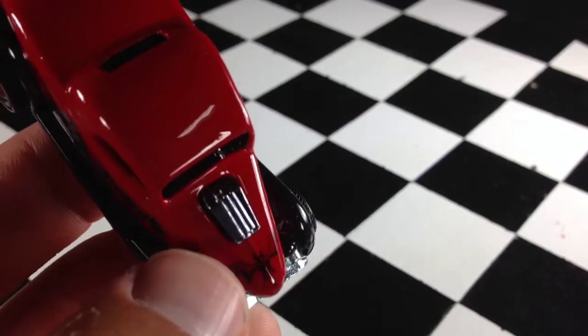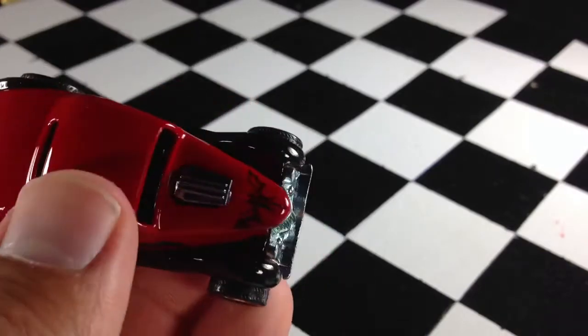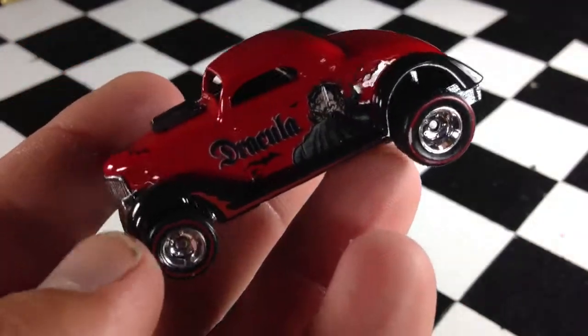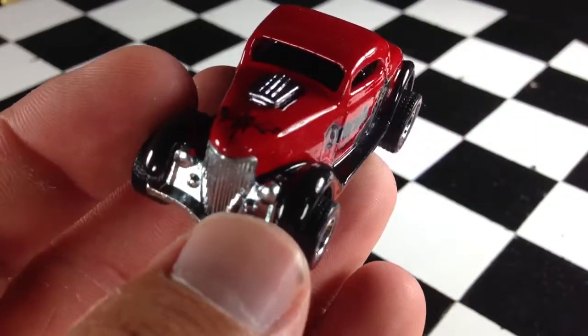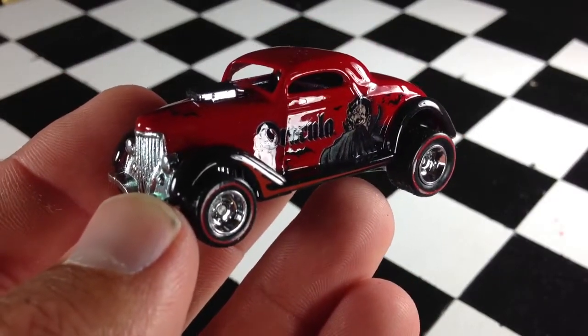Red with black accents. Not too much going on — it's just plain and simple and to the point. Got a bat there on the back, bat there on the hood, Dracula on this side. Awesome red-lined real riders on here. Looks excellent. Fantastic model. Thanks for watching. Please check out my other videos and have a great day.